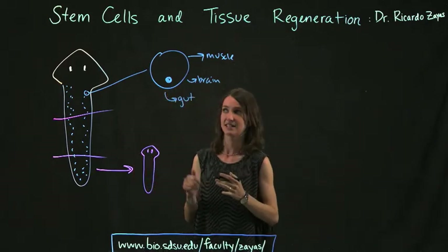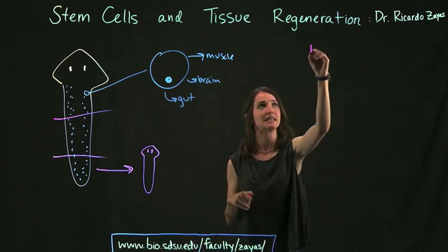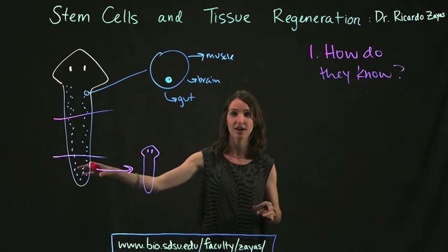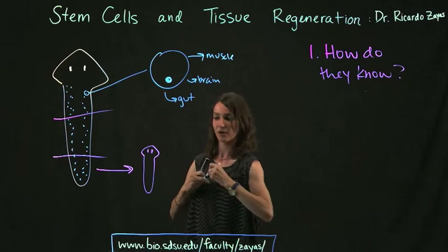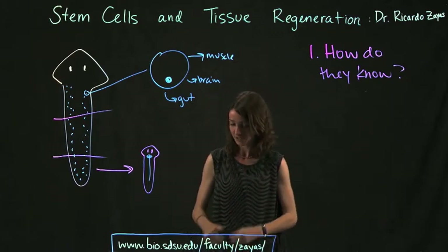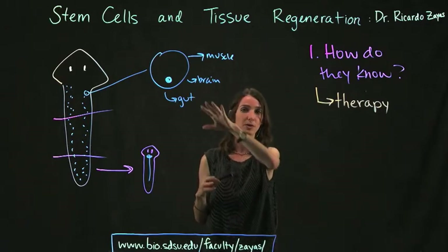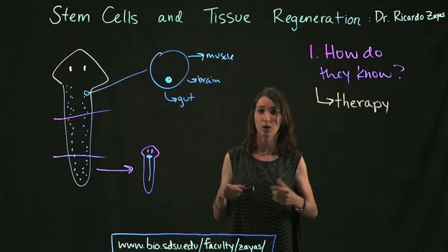This is different than in humans, and this is how planarians are able to do this better. The first question we're asking is: how do these cells know what they're supposed to turn into? How do they know if you start off as just a tail that you're supposed to then grow a head? What keeps it from growing another tail? How is it able to grow an entire new brain and nervous system in a short amount of time?